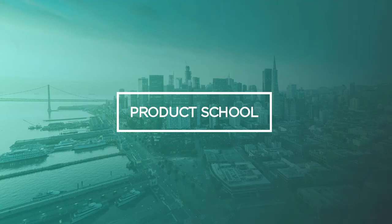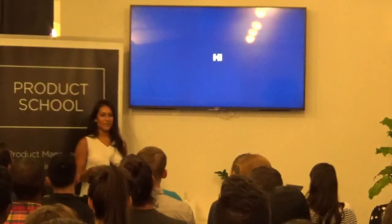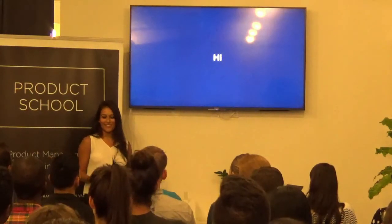My name is Neha. First of all, thank you all so much for coming. Can you hear me okay? Great. Thank you so much for coming, even though I know that whole crew right there. For the rest of you, it really means a lot that you're here.